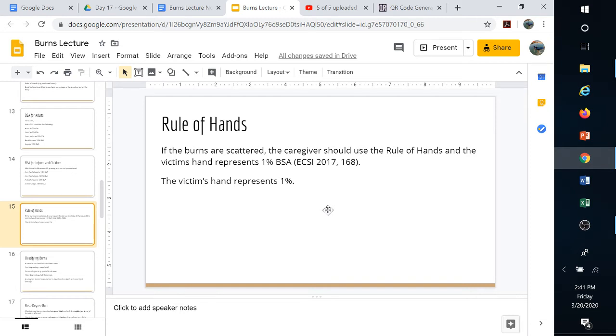For scattered burns — like from cooking oil or steam, which happen a lot with children — we use the rule of palms. The victim's hand (not yours) is considered 1% body surface area. You can visualize their hand and match it up to the burned areas without touching, to get a rough estimate when burns are scattered across the body.